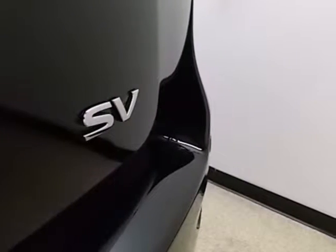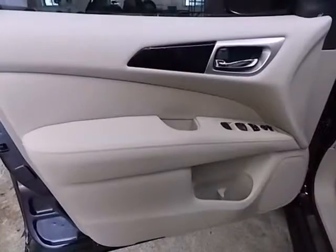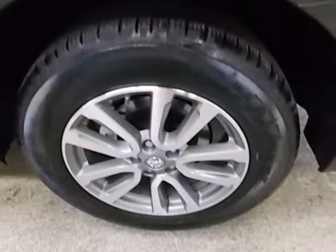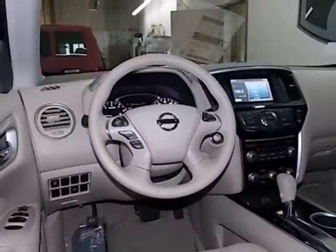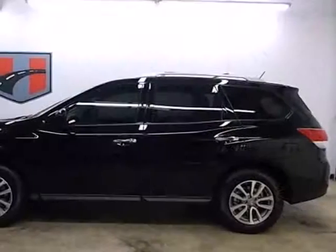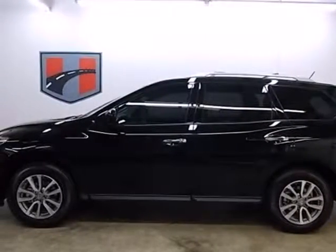It offers best-in-class passenger volume, so the whole family will be comfortable. You'll be comfortable, too, thanks to the tilt and telescoping steering wheel and multi-zone air conditioning. It also comes equipped with power windows, locks and mirrors, and keyless entry. Come see this versatile family SUV for yourself today.